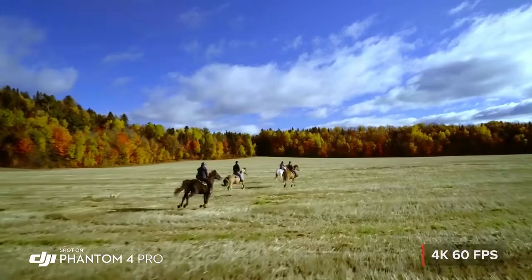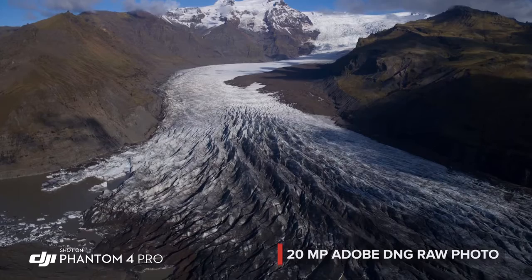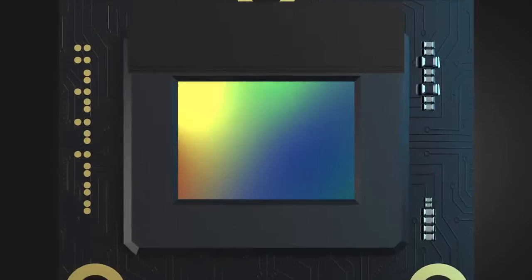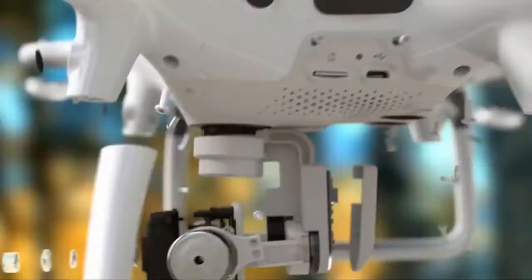4K at 60 frames per second recording gives you stunning, detailed slow-motion aerial video. The Phantom 4 Pro is as adept at stills as it is with video, capturing every detail at 20 megapixels. Its mechanical shutter eliminates rolling shutter distortion — grab the perfect moment using Burst Mode. All of this makes the Phantom 4 Pro the most advanced aerial camera ever found in the Phantom series.